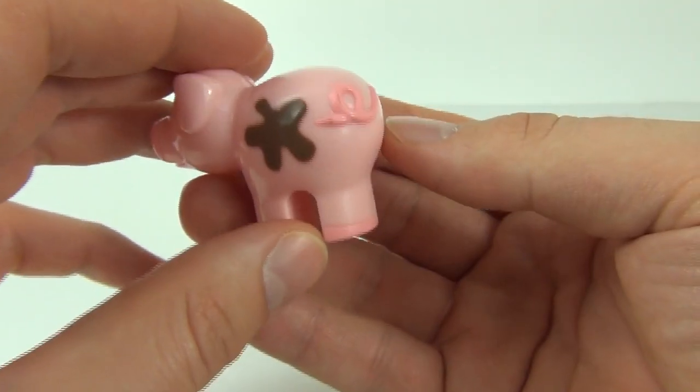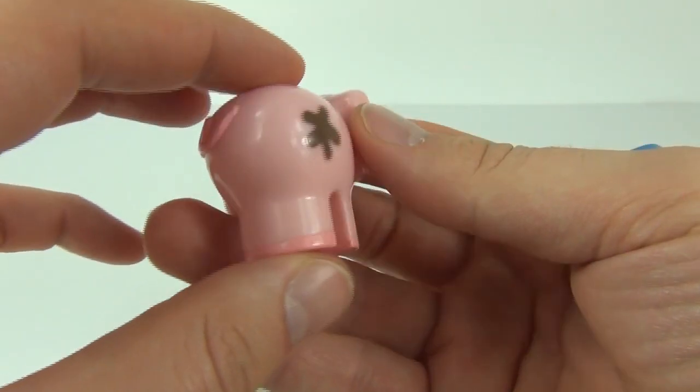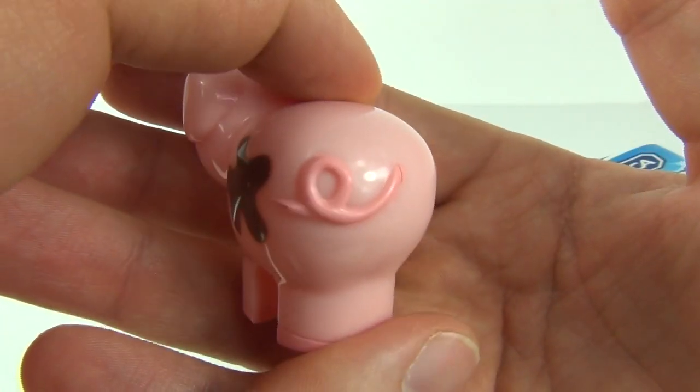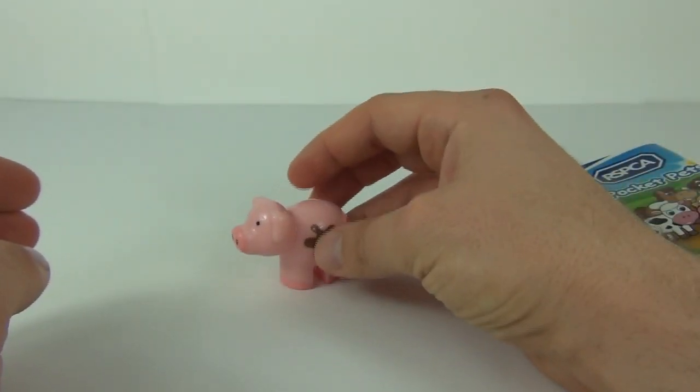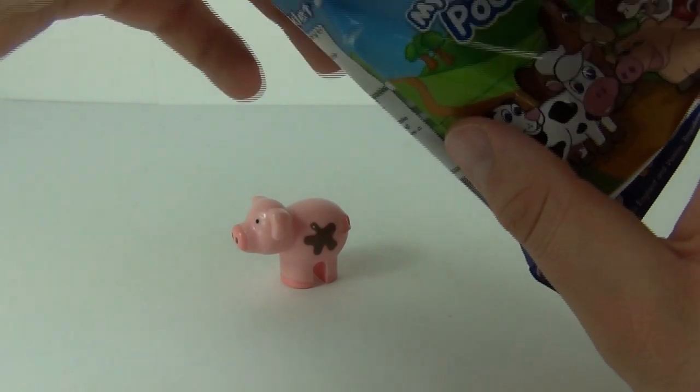Patch does come with lots of mud splashed on the sides and also the twirly pig tail at the back. There are the legs for Patch and it will stand up nicely.